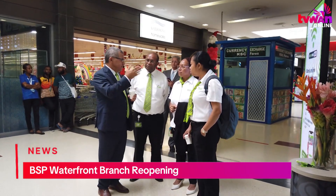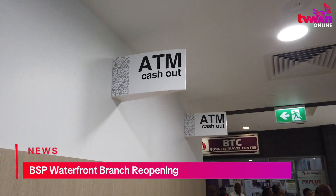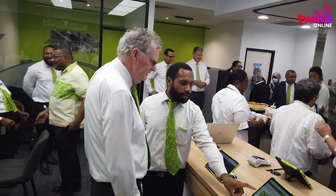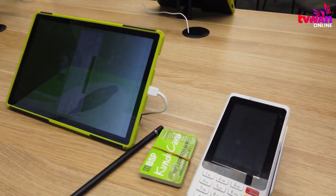This revamped branch features a cashless setup with ATMs on-site for cash withdrawals and upcoming deposit-taking capabilities. The branch offers quick tablet-based account openings, allowing customers to open an account and receive a Visa debit card within minutes.